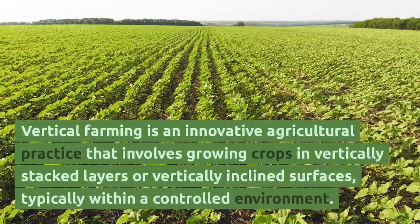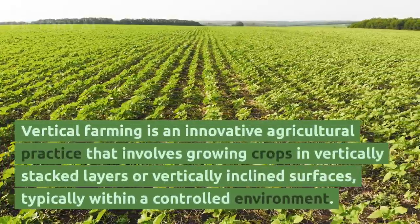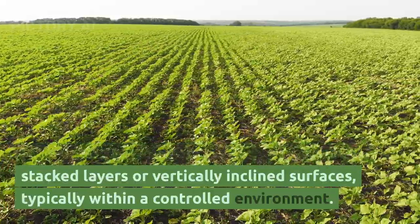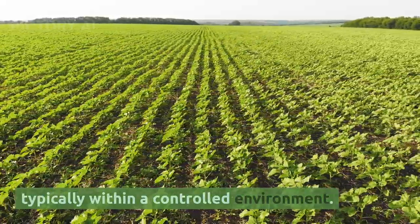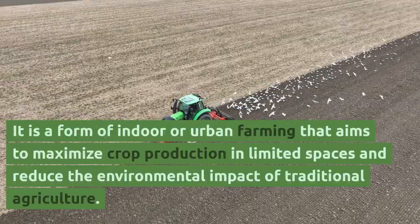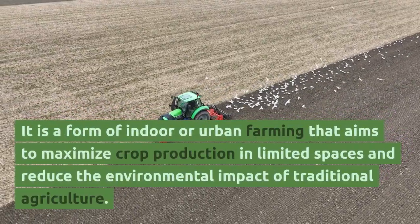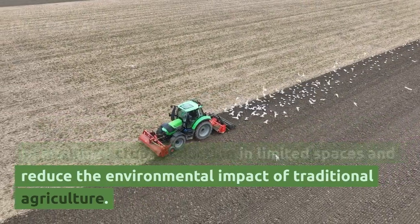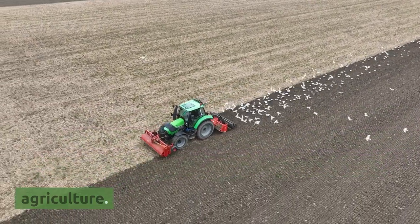Vertical farming is an innovative agricultural practice that involves growing crops in vertically stacked layers or vertically inclined surfaces, typically within a controlled environment. It is a form of indoor or urban farming that aims to maximize crop production in limited spaces and reduce the environmental impact of traditional agriculture.